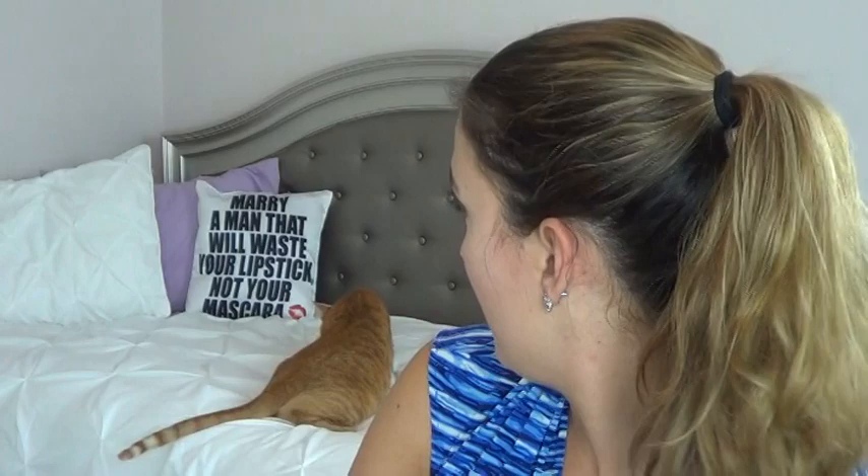Hey guys, today I'm doing a hashtag 365 days of samples. I have Todd, my cat, on the bed behind me getting comfortable. I haven't updated you guys in about two weeks — I was out of the country — and I have great progress and updates to share. I'm going to cover the items I've used up, what I'm still working on, and their current progress, then draw some new samples for this upcoming week.